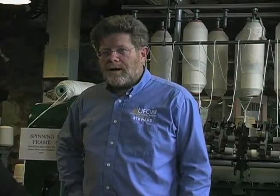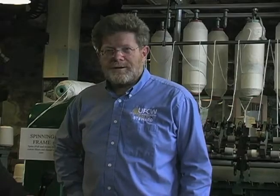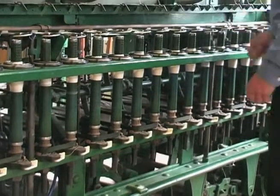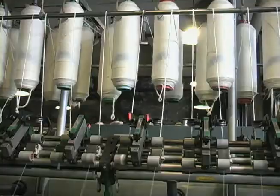My name is Dale Plummer. I've been working as a volunteer for the Mill Museum, or the Wyndham Textile and History Museum, for several years, just working on the machinery, getting it going, so that we can demonstrate how this operated.